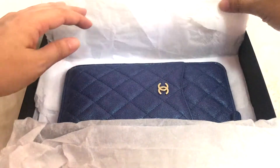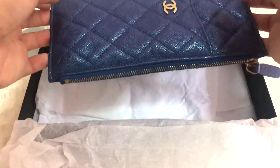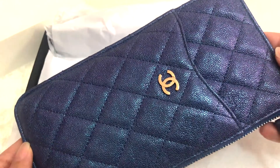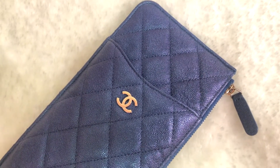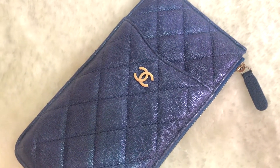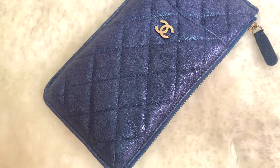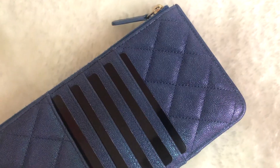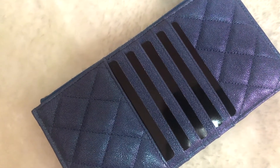So one day, I decided to check on some luxury resale websites to see if I could hunt for one. Lady Luck was obviously on my side that day and I came across my dream phone and card holder in this beautiful iridescent colour. I told myself not to miss it. Although the item was released 2 years back, the resale price was almost the same as the retail price.